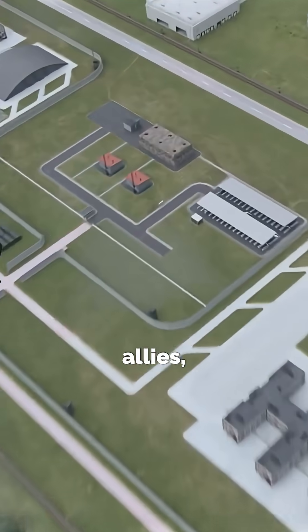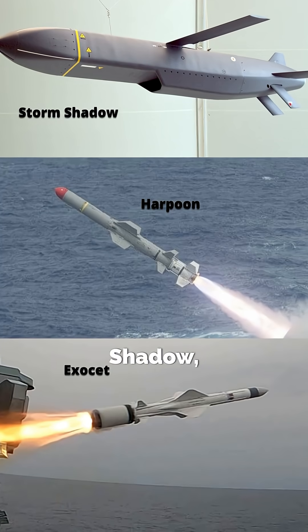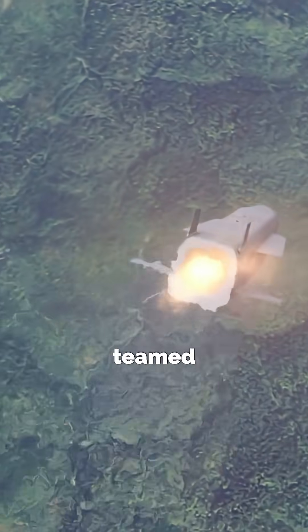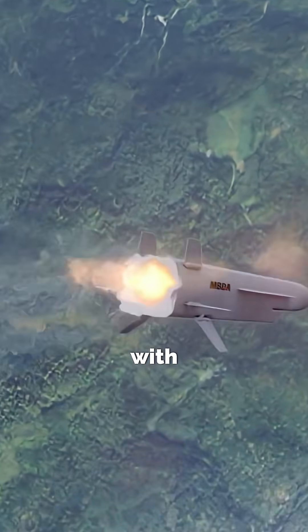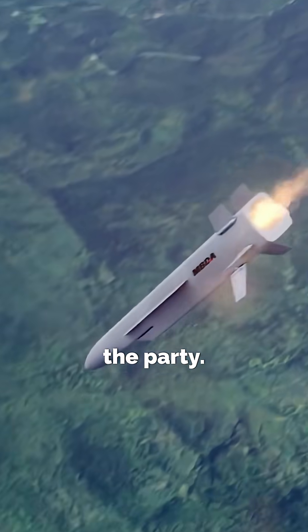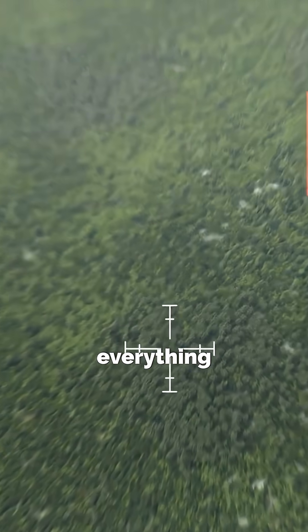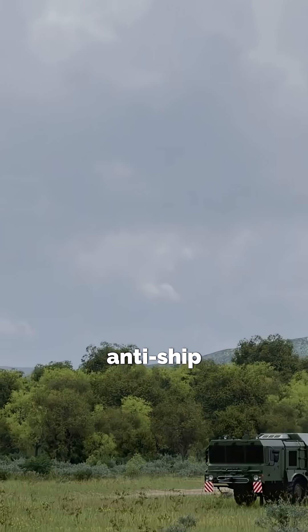Two long-time allies, France and the UK, wanted a next-gen missile to replace their aging Storm Shadow, Exocet, and Harpoon systems. They teamed up under MBDA, with Italy later joining the party. The result? A modular missile system that can handle everything from land strikes to anti-ship missions.